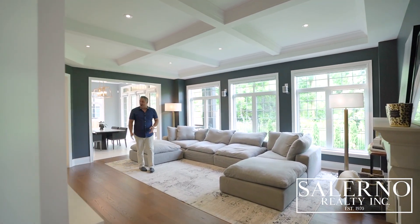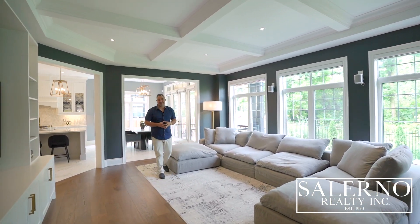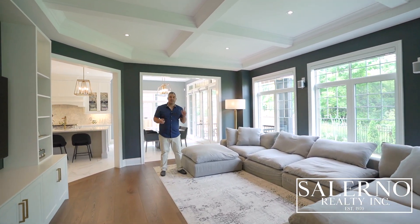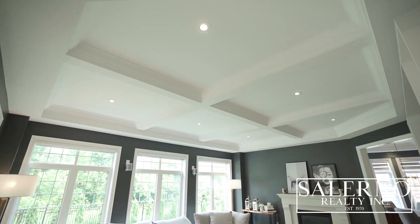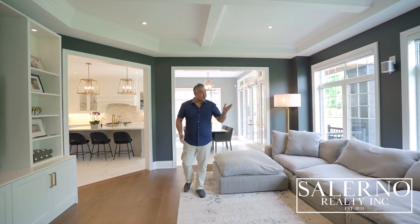Just off of your dining area and off of the kitchen, you have this incredible family room. This family room is highlighted by waffle ceilings, pot lights, a gas fireplace, and hardwood floors, and it also overlooks your ravine lot. It also comes with automatic window coverings and Sonos built-in speakers.